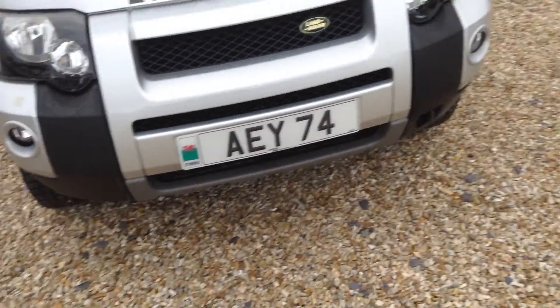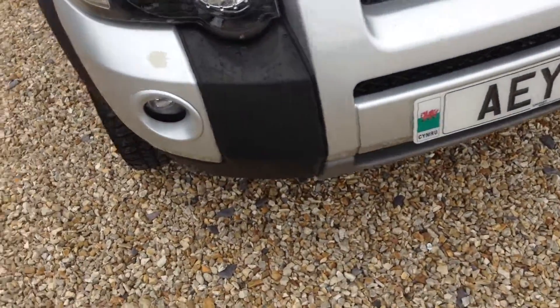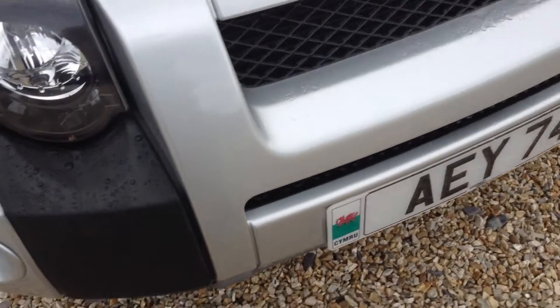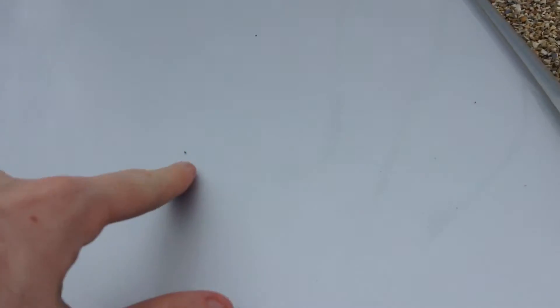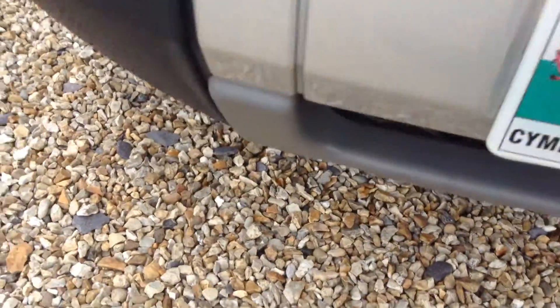I'll go around the vehicle. So you've got your front fog light, and some paint touch-up is needed there. On the bonnet there are one or two chips that need touching up, and the bumper itself as well has a couple of chips that need filling in.